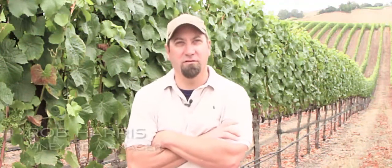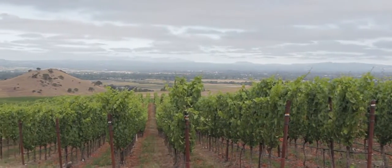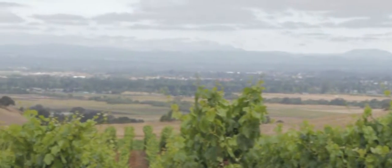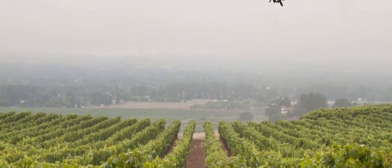Gap's Crown was planted mainly in 2002 and then again in 2005 and 2006, kind of in two different stages. The biggest advantage to this property is actually its physical location. Out to the west we have what's called the Petaluma Gap, which brings cool air and oceanic influence to the entire property, and then it can quickly turn and head to our south out to San Pablo Bay.